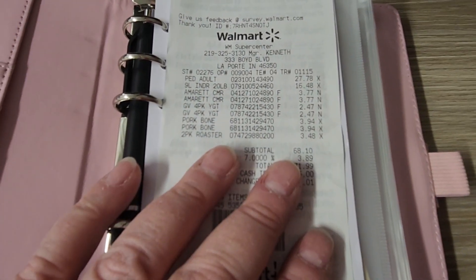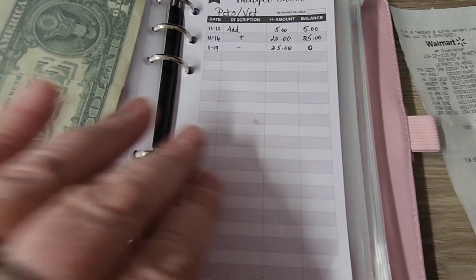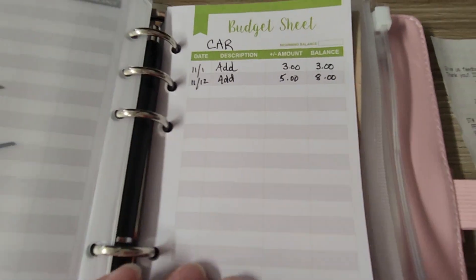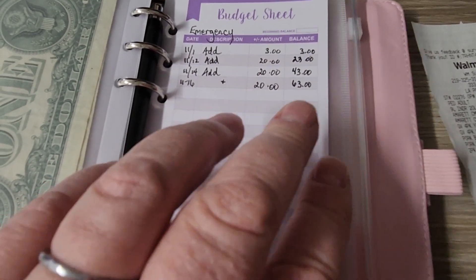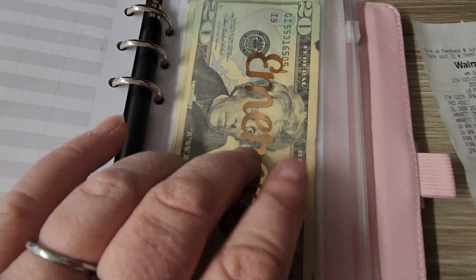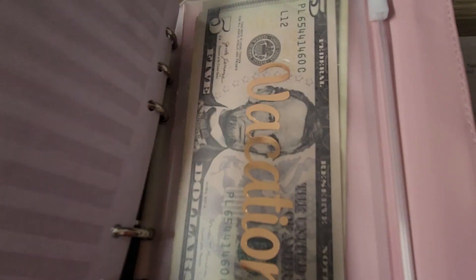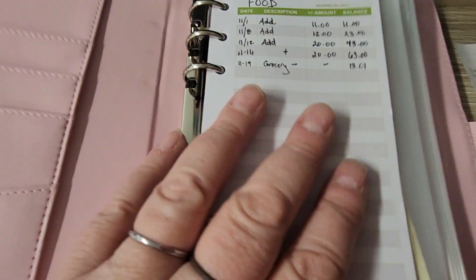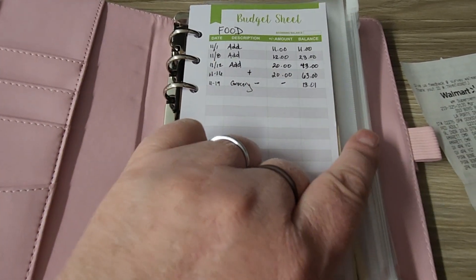So you can see in here we have the $13.01, pets is at zero, car is $8, and emergency — emergency has $63. I'm not justifying taking any money out of emergency to pay for inflation or anything like that, and the vacation money — we're not touching that either.